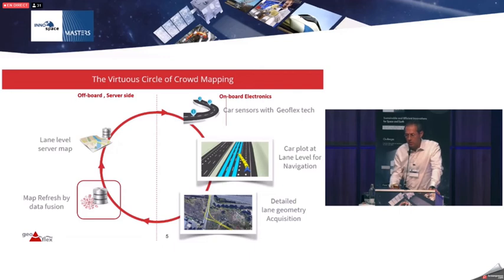Geoflex is able to scale up positioning in cars to enable lane-level maps at massive scale, opening up new use cases for the car industry. Thank you very much, and I hope you will support us in developing this in the automotive sector and beyond.